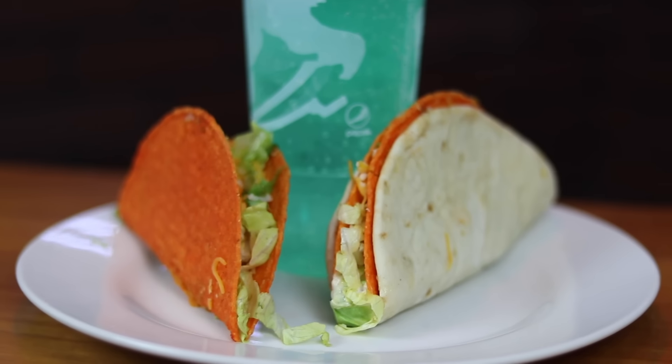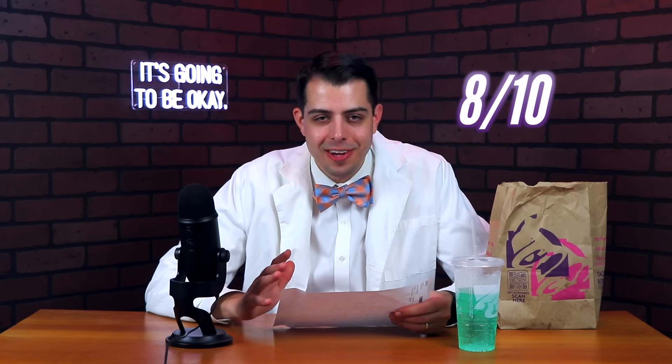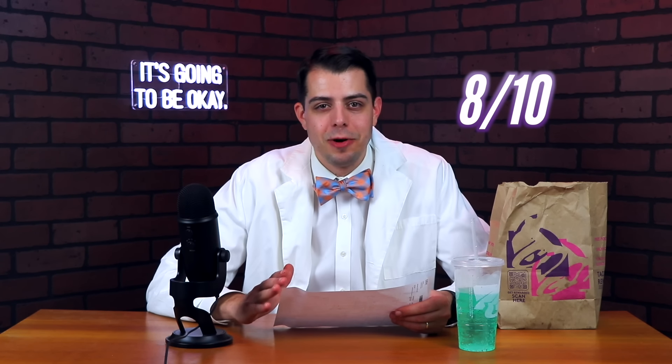In terms of the taste and satisfaction score, it is hard for me not to rank this pretty high, so I'm going to give it an 8 out of 10. The Cheesy Gordita Crunch is just unbeaten when it comes to fast food items. I'm excited to try the Cravings Box and see how it stacks up.